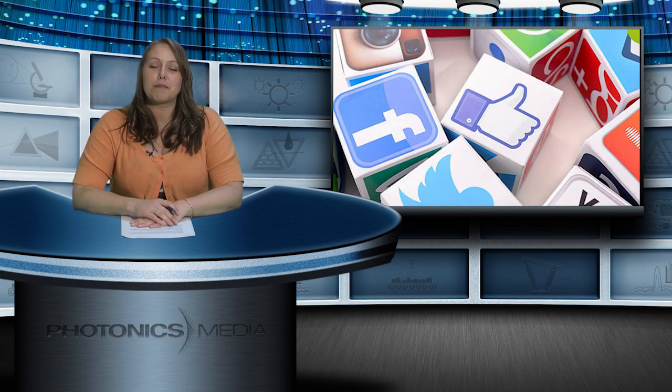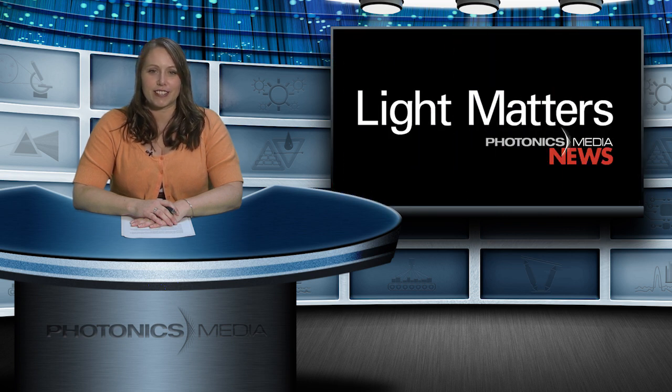And that's it for this month's show. Be sure to follow us on social media for the latest and coolest news and information. Until next time, keep following the photons.